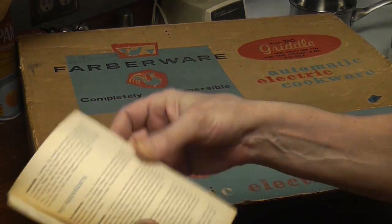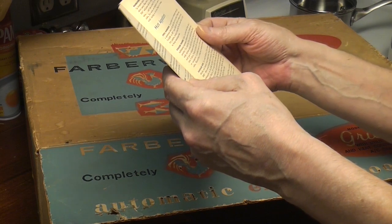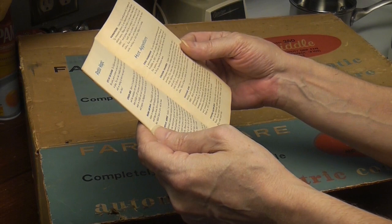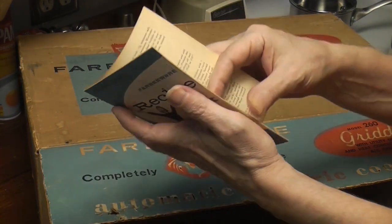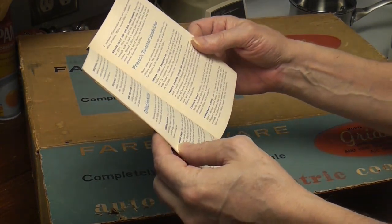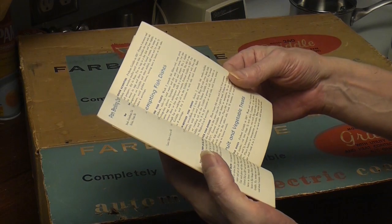Is there a date? Stuffed bacon rolls, chicken pinwheels, chili hamburgers. There are a couple of recipes: beef potato surprise, franks and beans, potato pancakes — pretty cool. We're going to have to make some of these vintage recipes. Grilled sandwiches, French toast sandwiches, tempting fish dishes, fruit and vegetable treats.